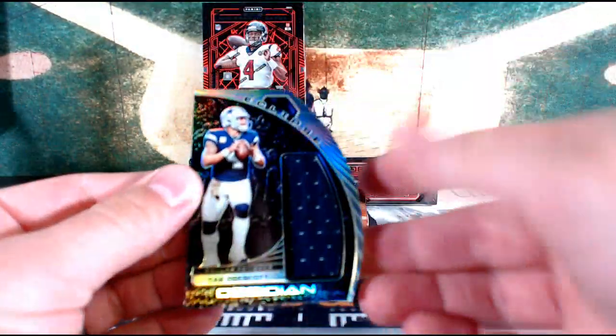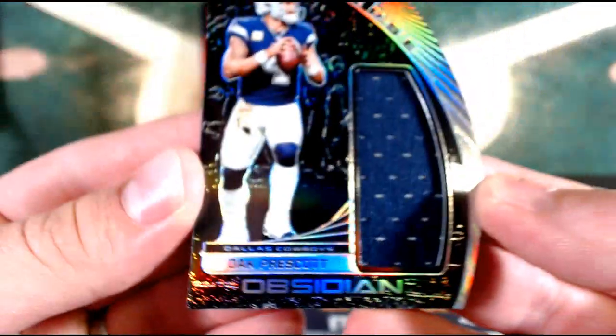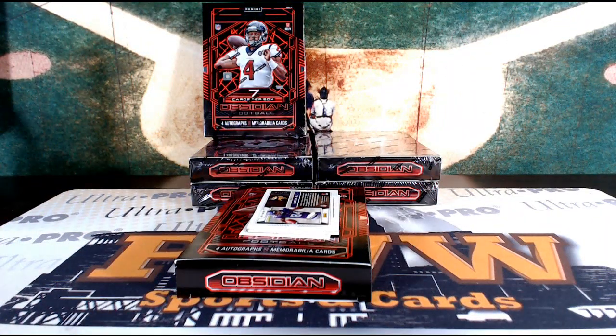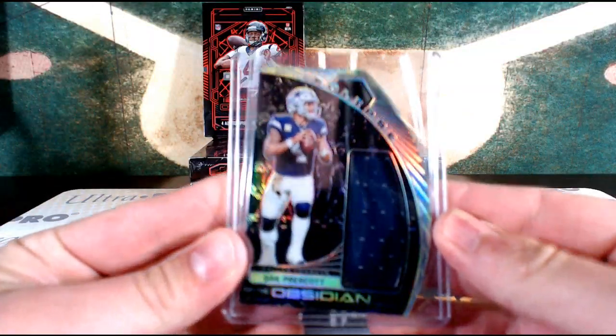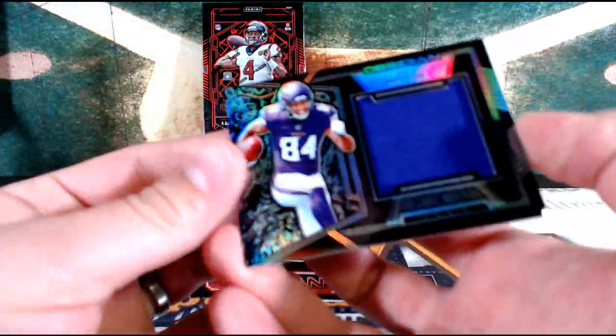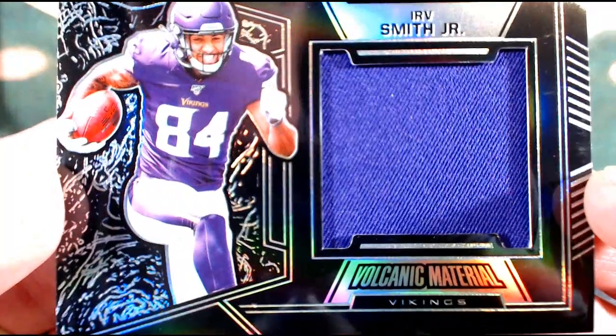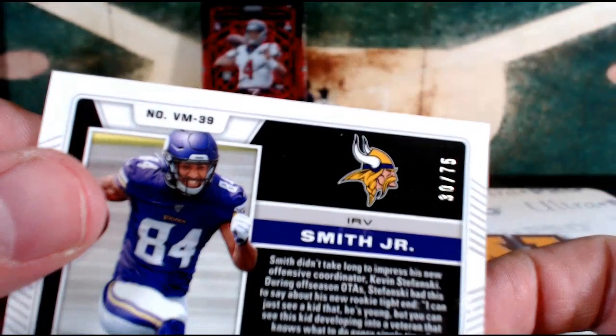We're starting things off with a Dak Prescott Eclipse — a nice single color jersey relic for the Cowboys. Dallas, that's Chris P. And then we have an Irv Smith Jr. Obsidian Single Color Relic for the Minnesota Vikings — the Volcanic Material Irv Smith, Minnesota. That is Don S., number 30 out of 75.